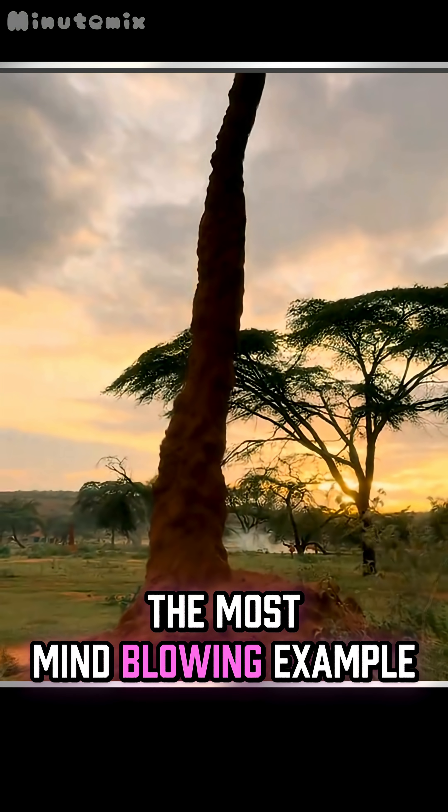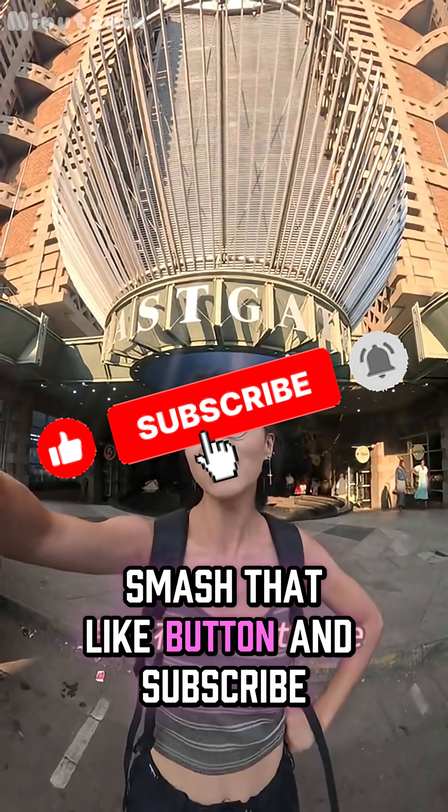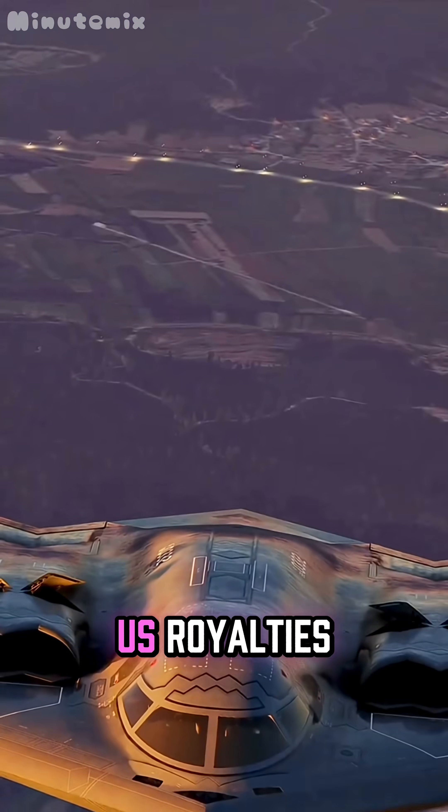And before we get to the most mind-blowing example, smash that like button and subscribe, or nature might start charging us royalties.